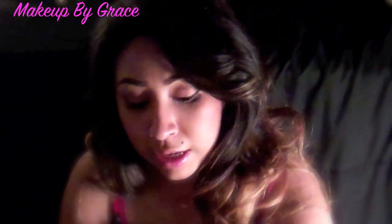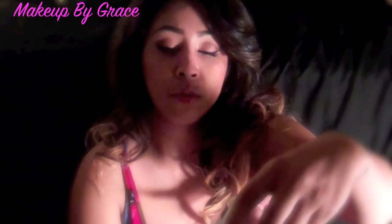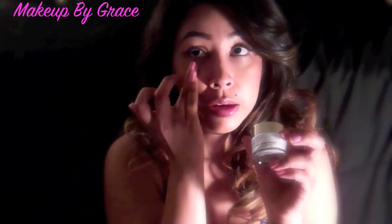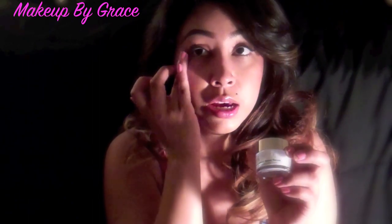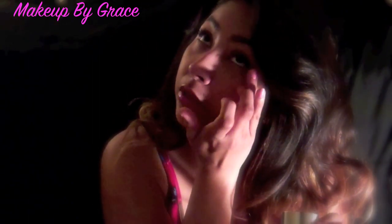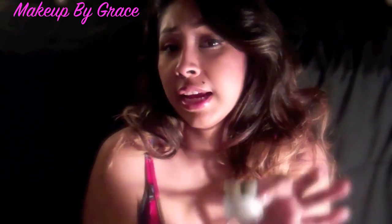Then I go in with my Repairwear Laser Focus Eye Cream, which I only apply on the under-eye area. I do dabbing motions on both sides, and I use this eye cream day and night.